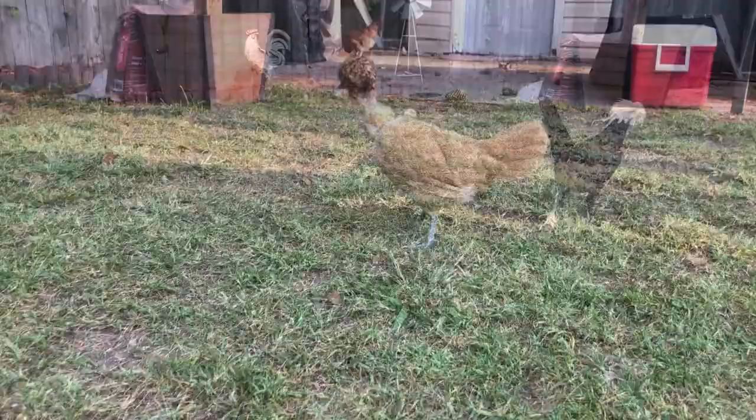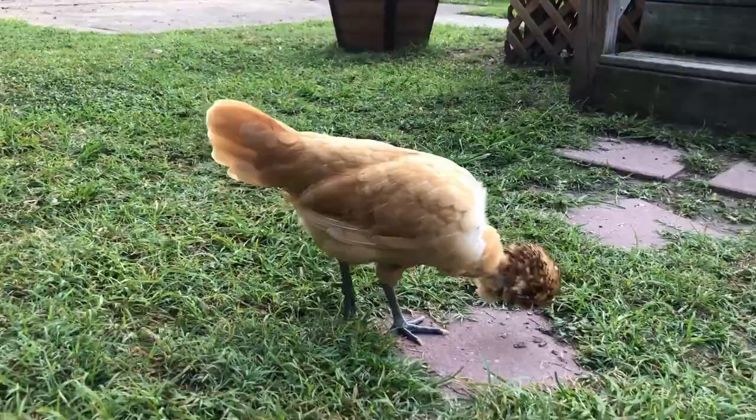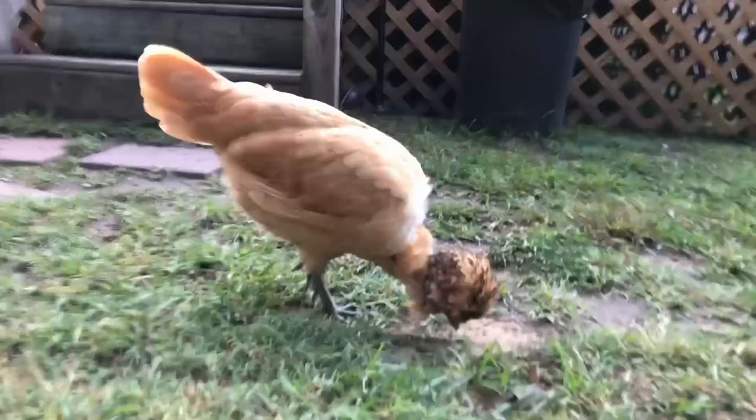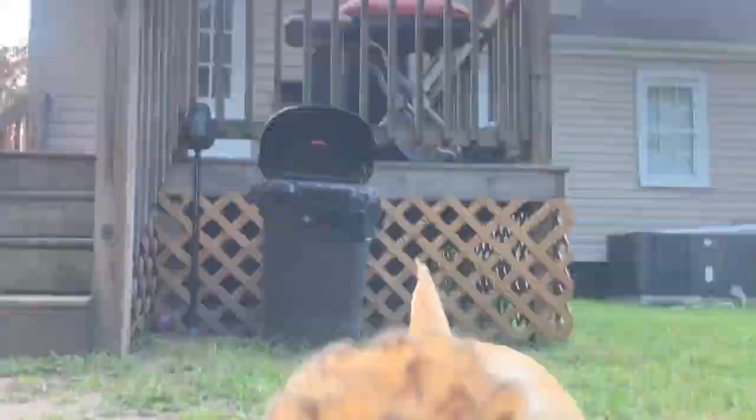The chicken comes in both standard and bantam sized. The standard Polish cock is about 6 pounds and the hen is 4.5 pounds. Polish come in many colors. Some of the APA recognized colors include black-crested white, blue, buff-laced, golden, silver-laced, white-crested blue, and many, many more. Being such a showy chicken, many breeders have made this breed in so many varieties.